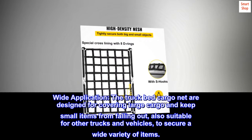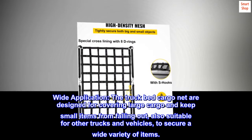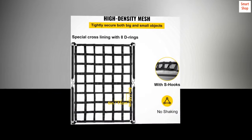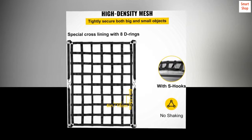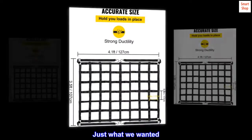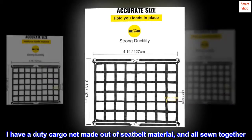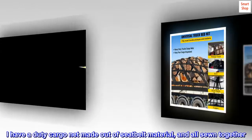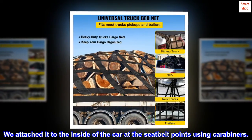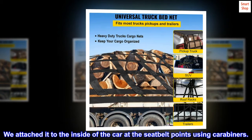Also suitable for other trucks and vehicles to secure a wide variety of items. Top reviews from the United States: tough and very useful — just what we wanted. I have a heavy-duty cargo net made out of seat belt material, all sewn together. We attached it to the inside of the car at the seat belt points using carabiners.